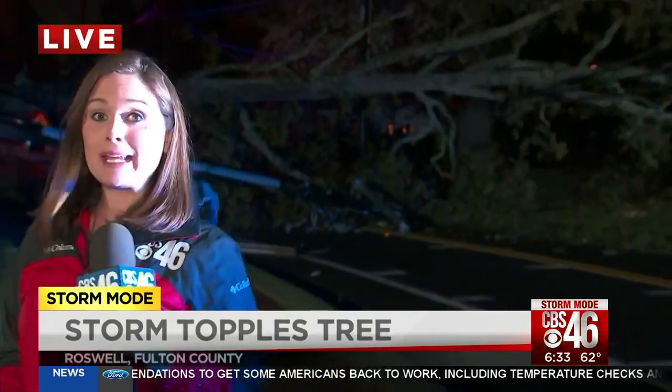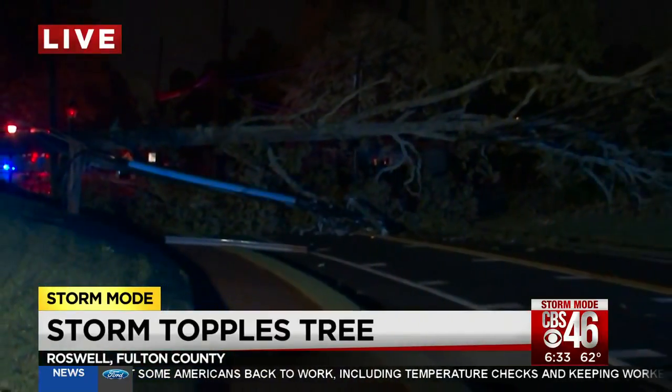Hi, Karen. Good morning. A whole bunch of issues out here. You can see this huge tree came down just after four o'clock across Magnolia Street.